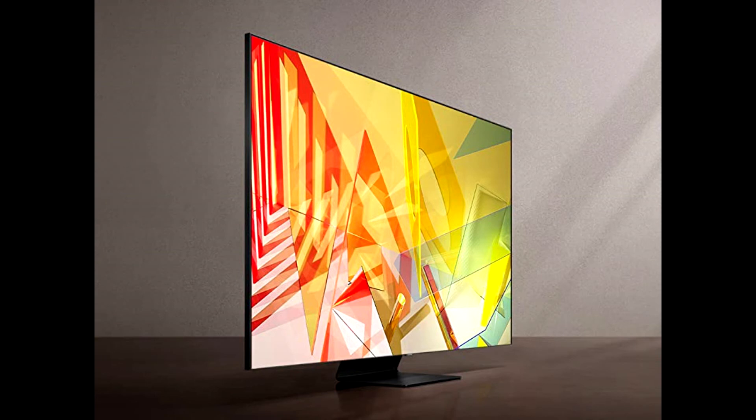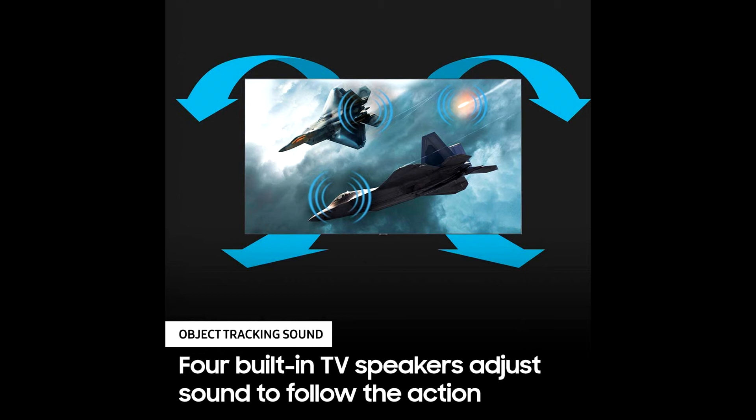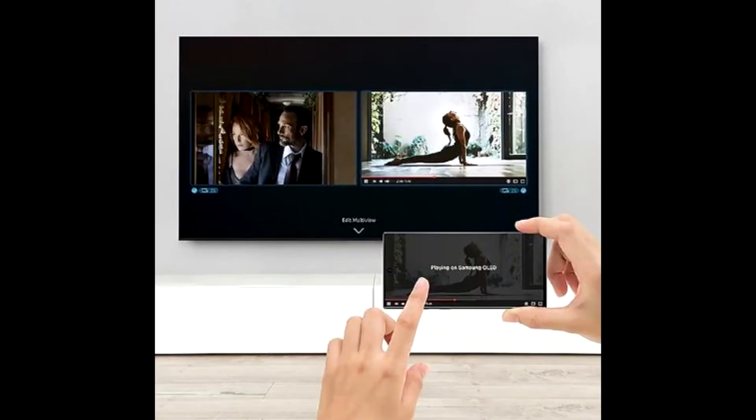Experience enhanced gaming without manual adjustments. Real Game Enhancer+ with extra motion clarity automatically reduces halo and blur in fast-moving game scenes, while AMD FreeSync reduces tearing and stuttering.